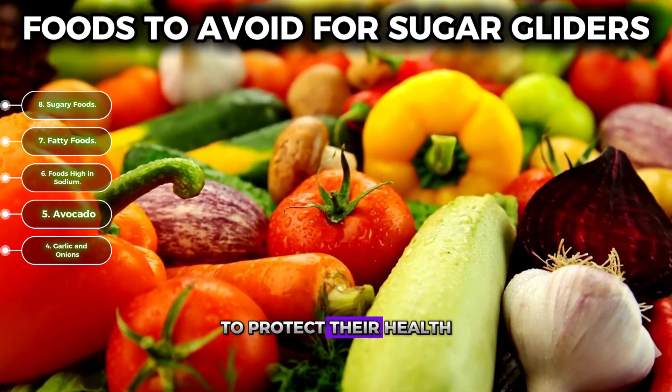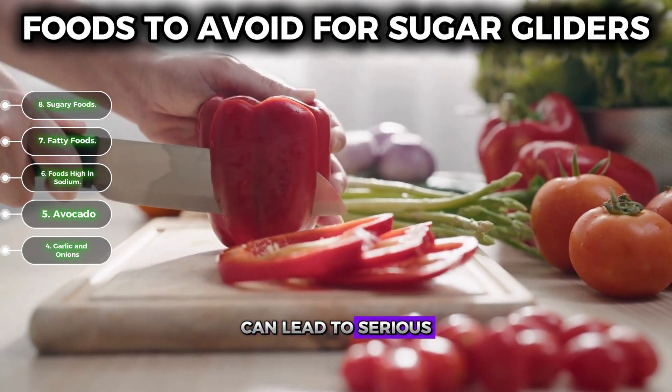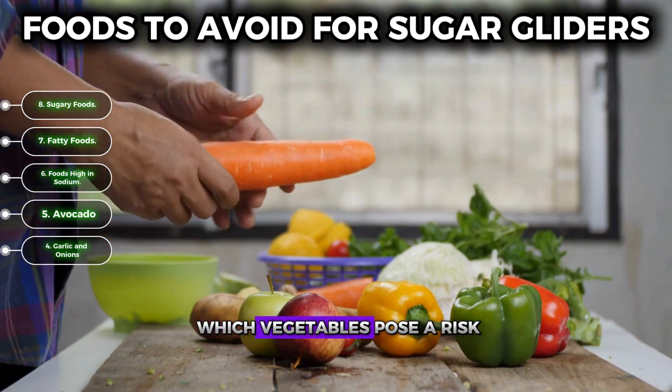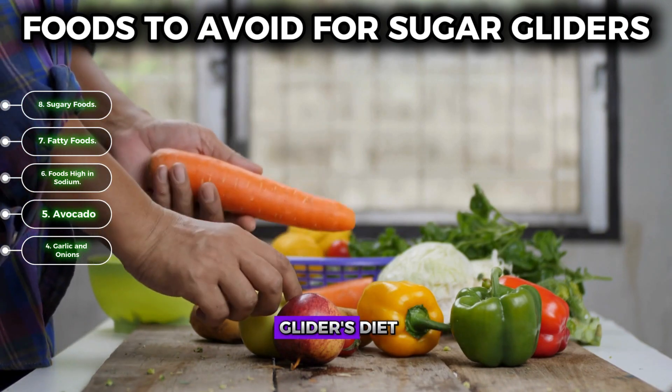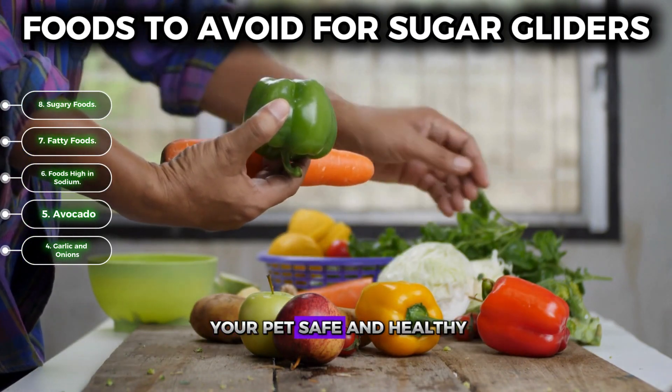Number four: garlic and onions. Certain vegetables can be toxic to sugar gliders and should be completely avoided to protect their health. Even a small amount of the wrong vegetable can lead to serious health issues for these delicate pets. It's essential to know which vegetables pose a risk and ensure they are never part of your sugar glider's diet.